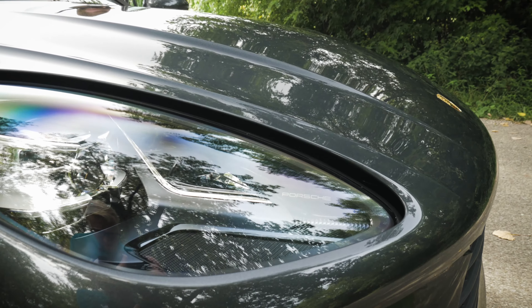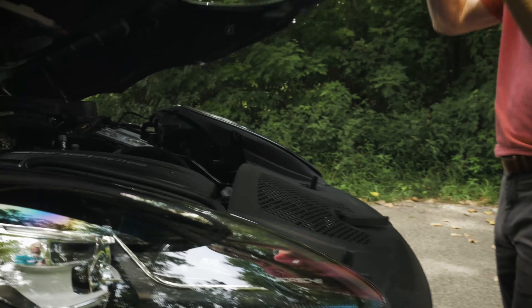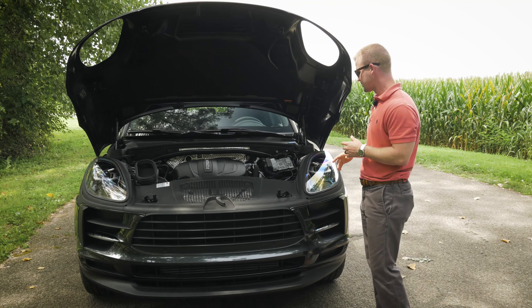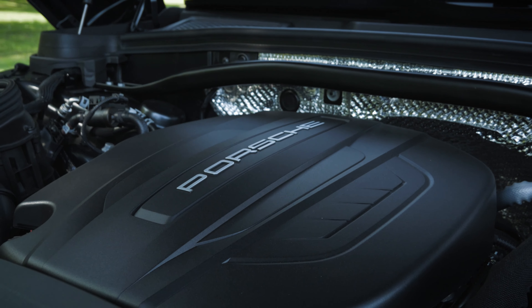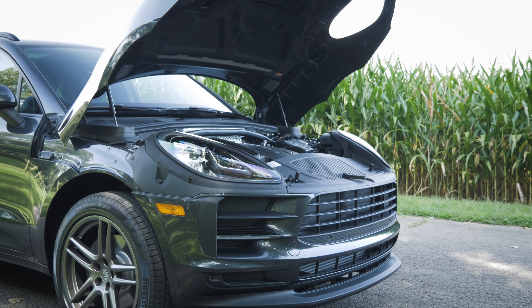We wouldn't be talking about a Porsche unless we got underneath the hood. The first thing I always like to point out is the clamshell hood on the Macan — how it comes right over top of these four-point LED headlights. I think it's just a really good look and a really cool feature.